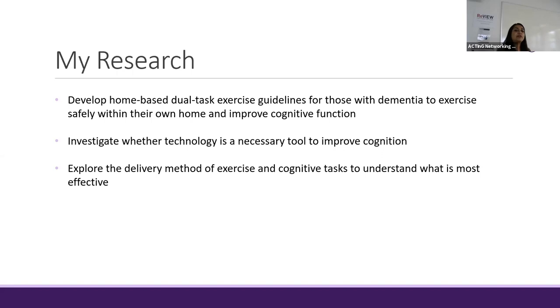The goal of my PhD thesis is to develop home-based dual task exercise guidelines so that people with dementia can exercise safely within their own home, improve their cognitive functioning, and therefore have a better quality of life. I want to investigate the role of technology — whether technology is a necessary tool to improve cognition — and understand whether older people with dementia actually want technology within their homes. I also want to explore the delivery method of dual task exercises to understand if exercise and cognitive components are best done separately or together.